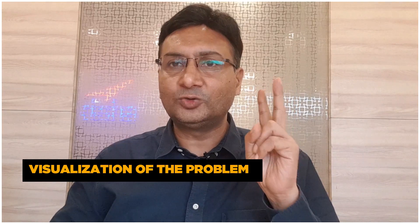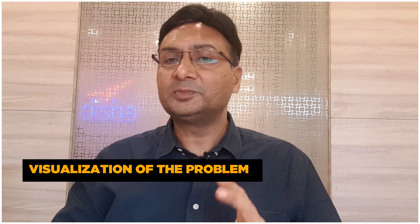Technique two: Visualization of the problem. Visualization is a skill which is extremely important whenever you are solving any kind of problem — be it physics or mathematics. In visualization, you read the question and convert it into the form of a diagram and try to visualize it. I will share a very interesting story. When I was writing my book called 'Toppers,' I recollected an interesting incident from class 5th or 6th.